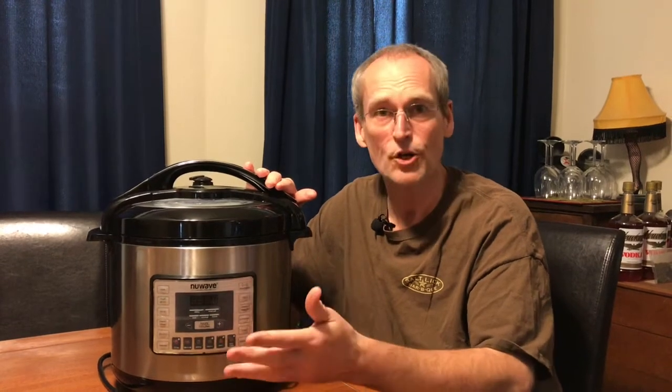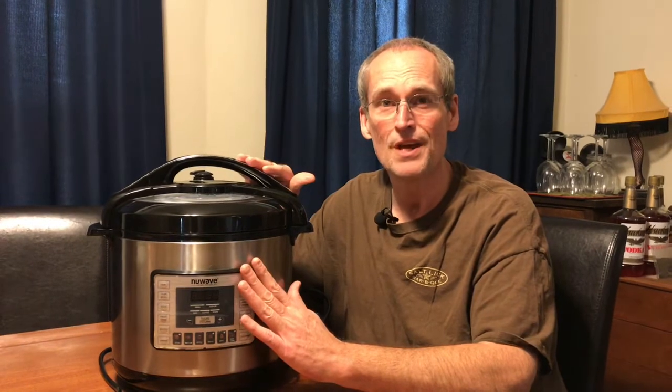I did the pressure cooking to make a chicken broth, slow cooking to make a chicken soup, I did hard-boiled eggs, I pressure cooked a beef pot roast — a chuck roast — and it got real tender in an hour and a half.